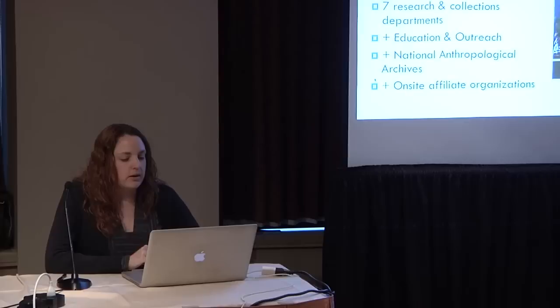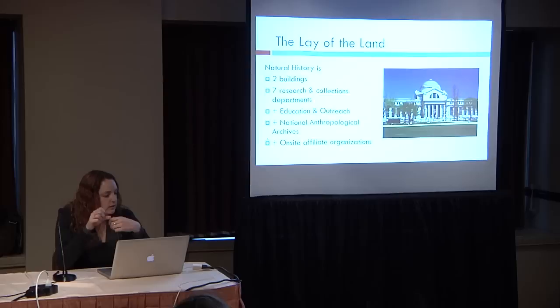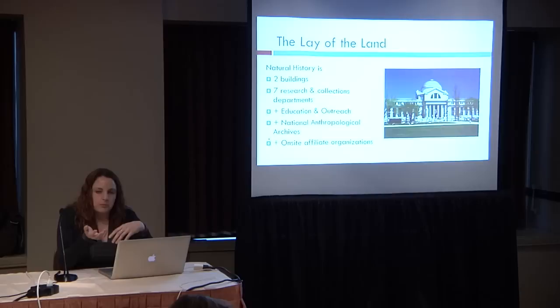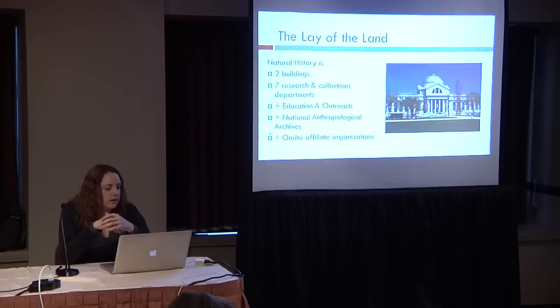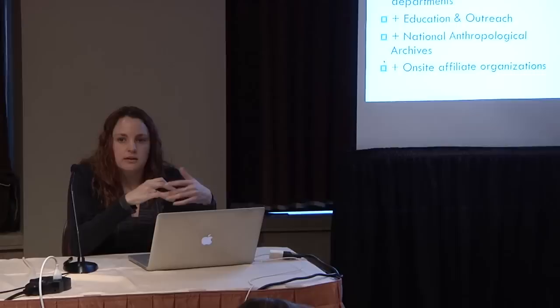Just to give you context on where I'm coming from at Natural History: we have two physical buildings — our large museum on the Mall in DC and a very large storage facility in Maryland. We have seven unique research and collections departments, a large education and outreach facility with teaching collections, the National Anthropological Archives with about a million images plus video, and several onsite affiliate organizations — other government agencies that permanently reside inside our museum with their own collections housed with us.